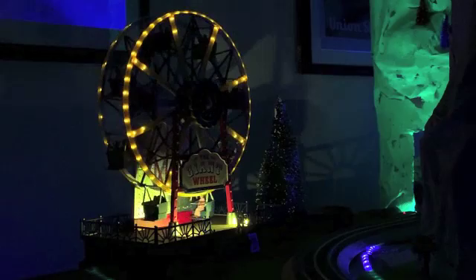The wheel rotated on a 71-ton, 45-and-a-half-foot-long axle comprising what was at the time the world's largest hollow forging, manufactured in Pittsburgh by the Bethlehem Iron Company. It weighed nearly 90,000 pounds, together with two 16-foot-diameter cast iron spiders which weighed 53,031 pounds.